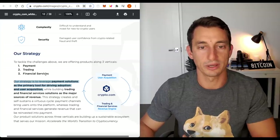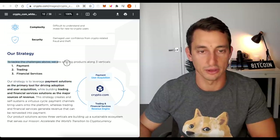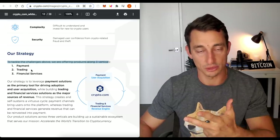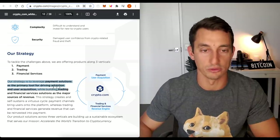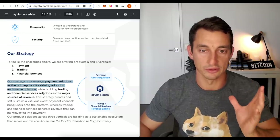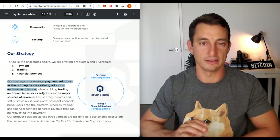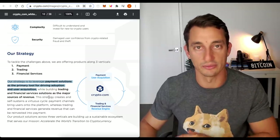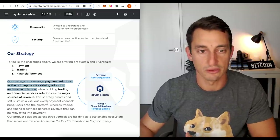Now this is the white paper and we want to understand how crypto.com is going to continue growing. Their strategy is offering products along three verticals: payments, trading, and financial services. Their strategy is to leverage payment solutions as the primary tool for driving adoption and user acquisition. I like this because it's different to Binance — Binance is going after trading and everyone's piling in. But we have very different market caps at the moment, so that's why I see a lot of upside potential for CRO.